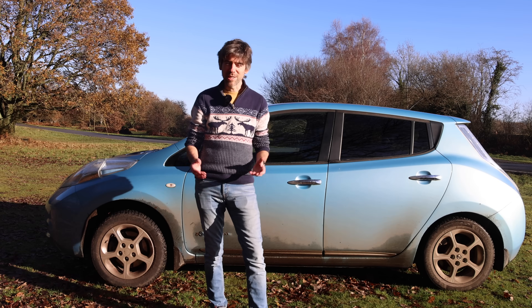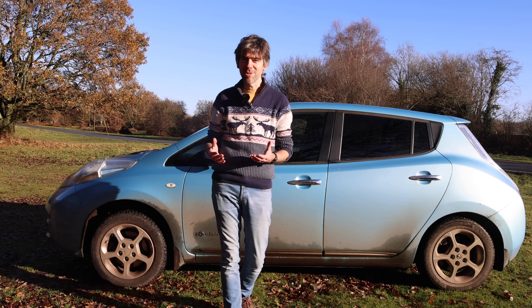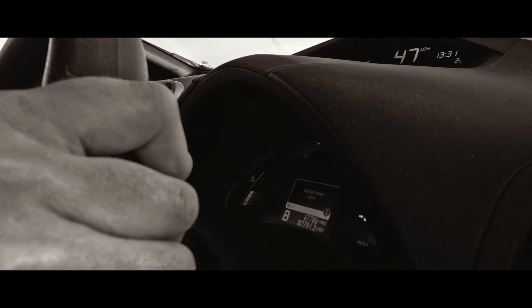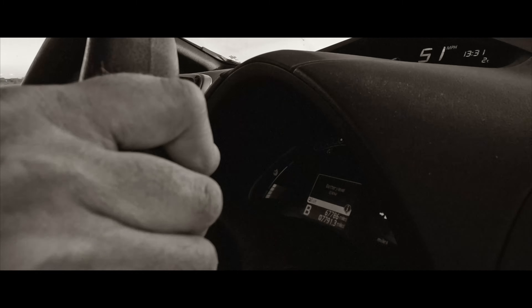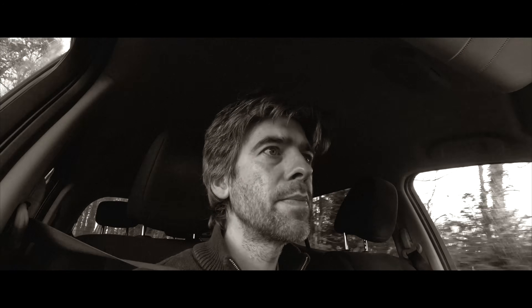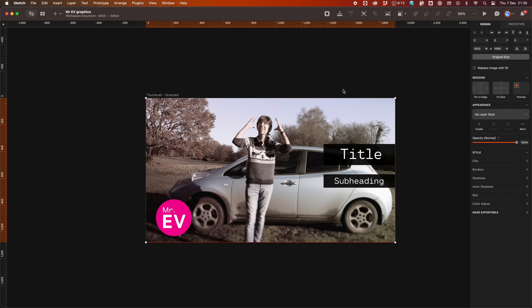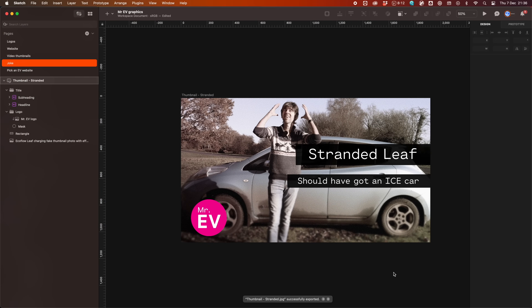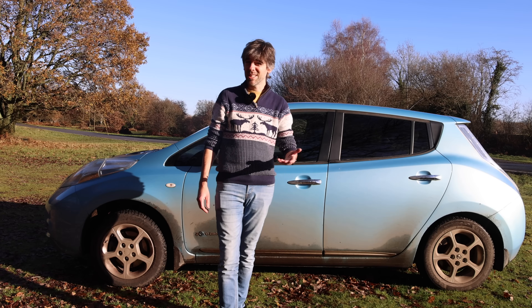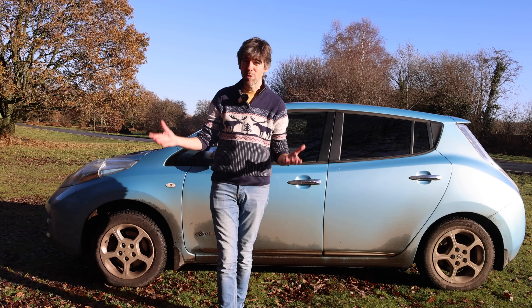I could have started this video concocting some sort of situation where I'm out in the middle of nowhere with really low battery charge and I'm freaking out. But I'm not going to do that because it just propagates the idea of range anxiety. Most seasoned EV drivers don't have range anxiety because you realize there are actually chargers in more places than you think.